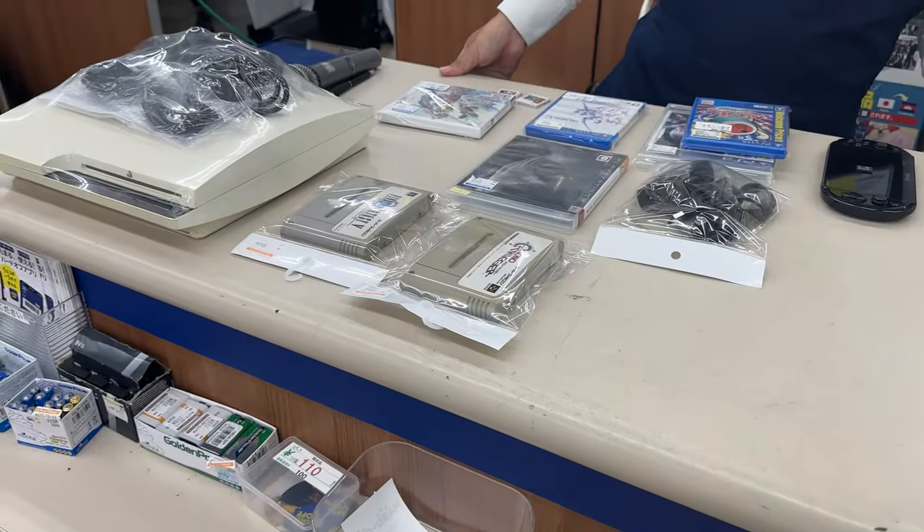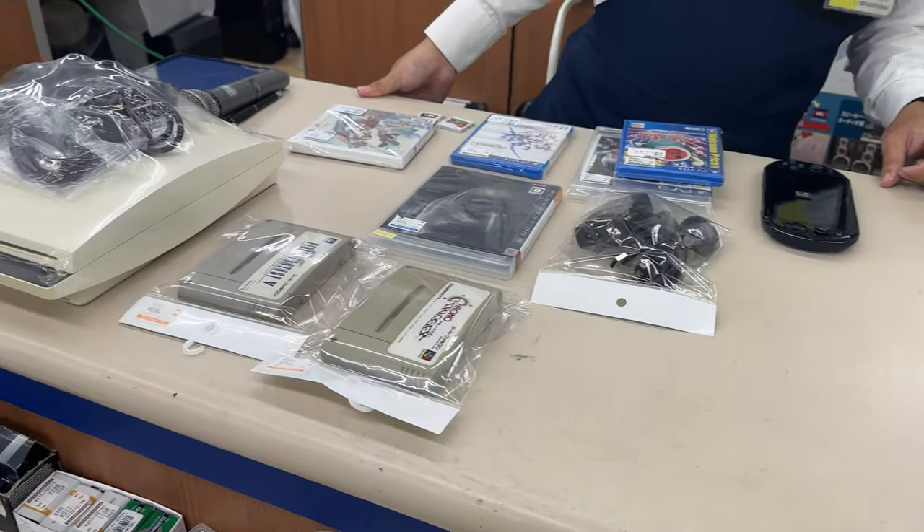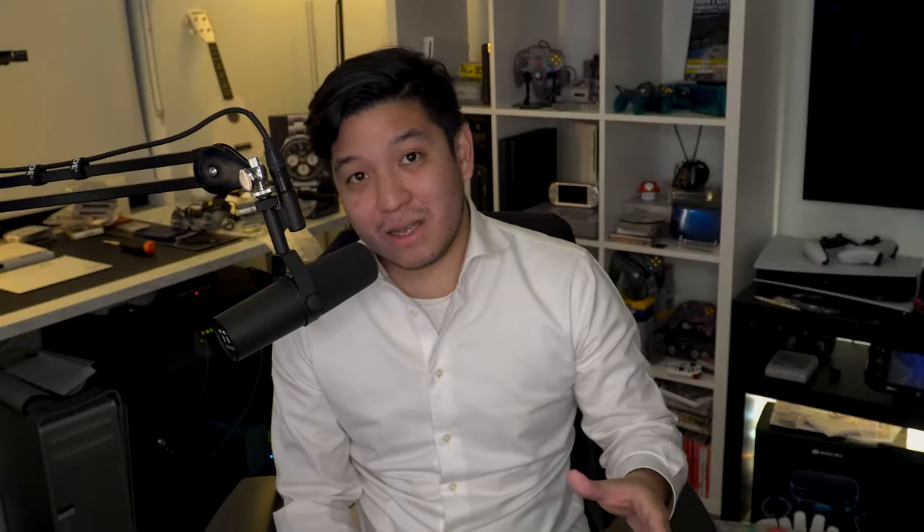Other more modern tech — Apple MacBooks, TVs, things of that nature — are generally going to be within the same reasonable price range as they would on sites like Amazon. Now, it's also cheaper depending on you, the traveler. If you're a foreigner visiting Japan, you can take advantage of incentives like tax-free shopping at a lot of these popular tourist shops, meaning you're not paying the sales tax, which can add up. Depending on the high-ticket item you may be buying, it can obviously save you hundreds if not thousands of dollars.